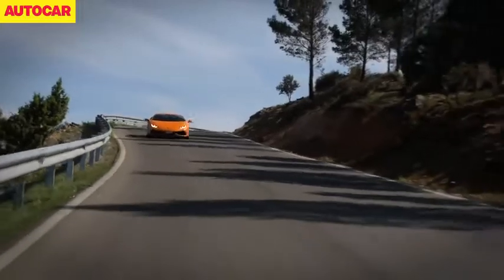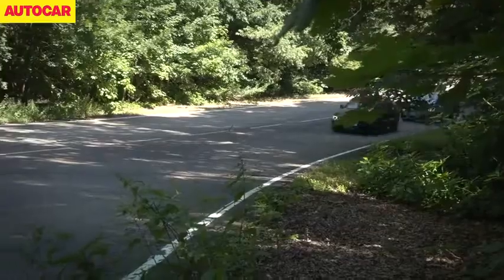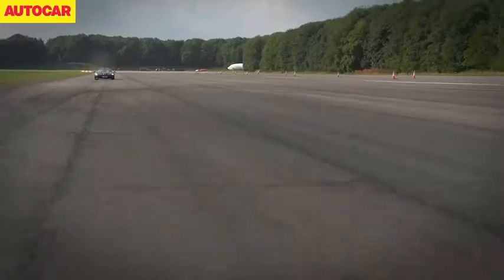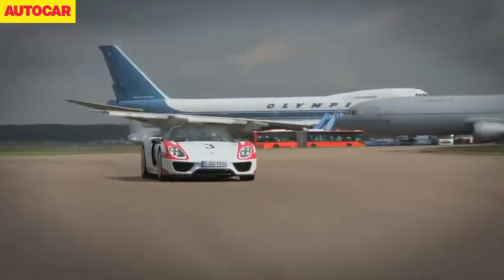2014 has been an incredible year for video on Autocar. We've pitched cars against motorbikes, cars against cars, and sometimes just for fun, cars against full-on racers as well. Over the past 12 months we've watched three of the most eagerly anticipated hypercars ever made come to fruition and we've pushed all three to the limit on track.